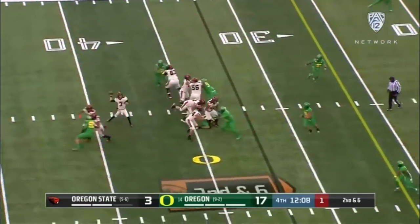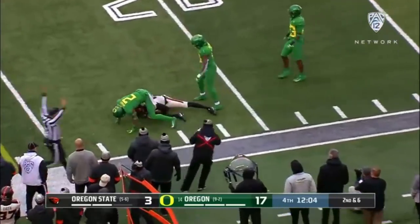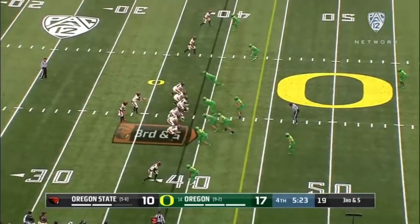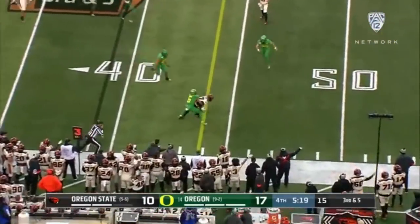Edge rush comes for Oregon — it's picked up, Dye was picked up. Throw to Hodgins. Third and five Beavers. Dye comes, he's picked up — pass to Hodgins. Should be a first — is a first.